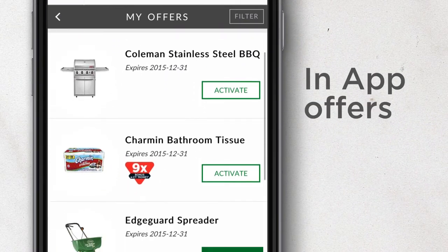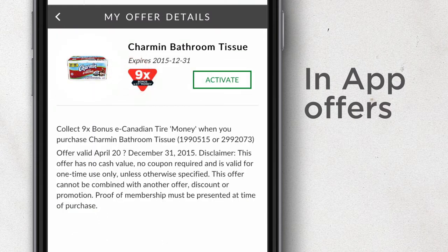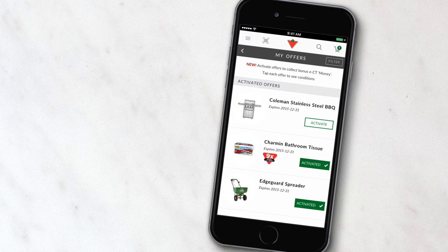I also love the digital in-app offers. The My Offers section shows exclusive deals and helps me earn bonus CT money rewards. They know what I like and store my deals automatically on my digital CT money card.